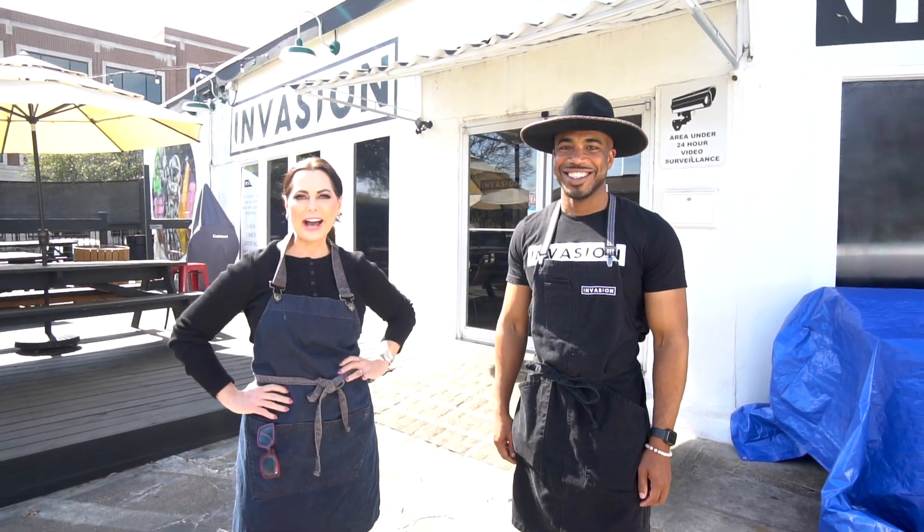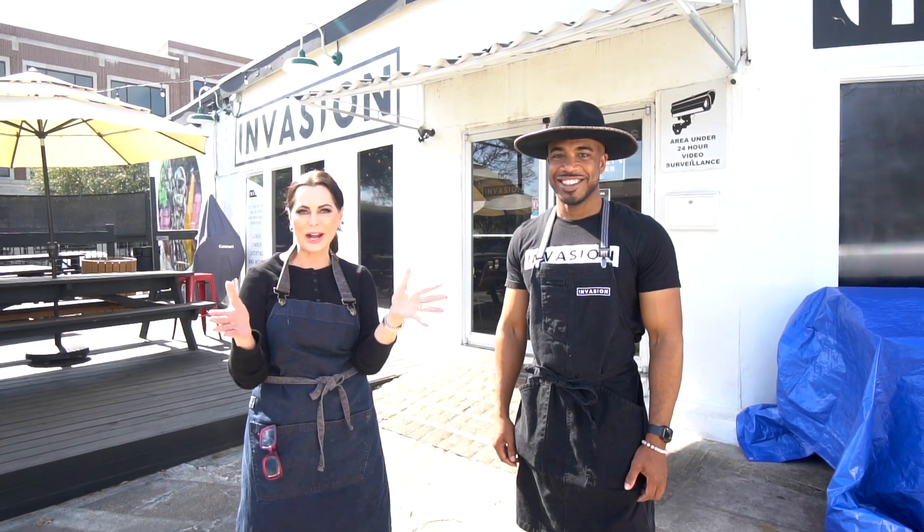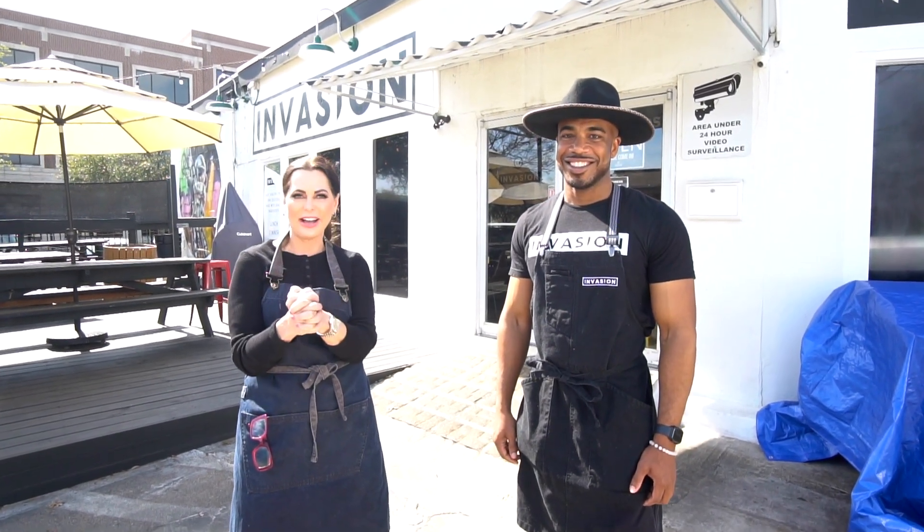Well, hi guys. I'm here today with Eric Heidelberg of Invasion Restaurant, a place I've always wanted to try and today is the day, finally. Let's go inside and let's make some food. Let's do it.